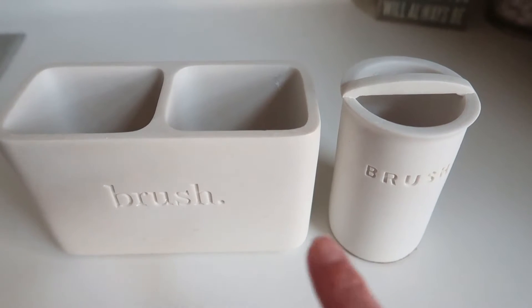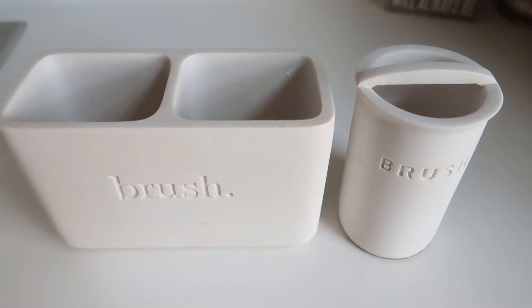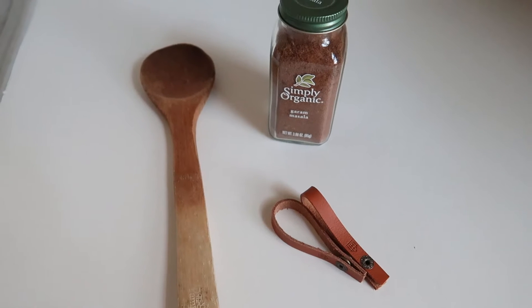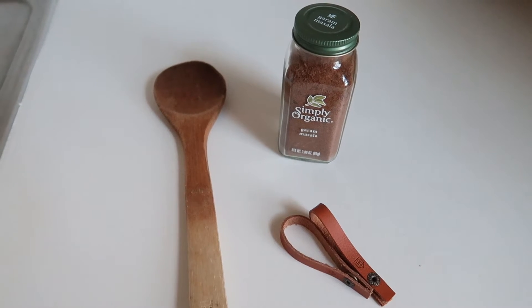It's February 2nd and here are my two items for today. I replaced our toothbrush holders with one that's a little bit easier to clean on the inside, so I will be getting rid of these two old toothbrush holders.